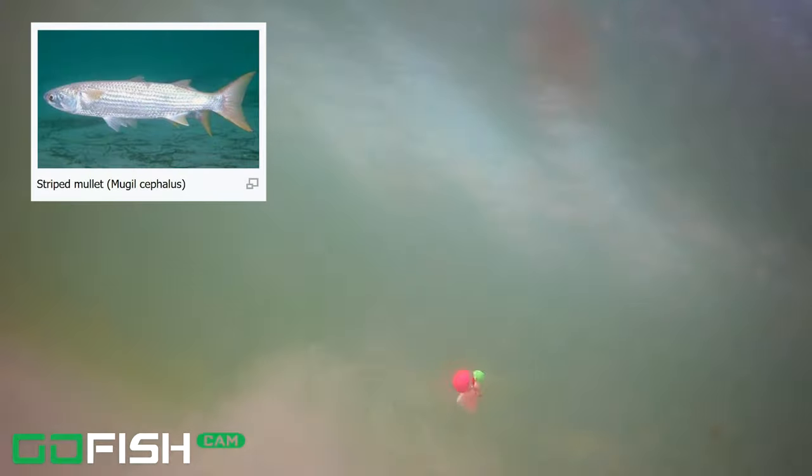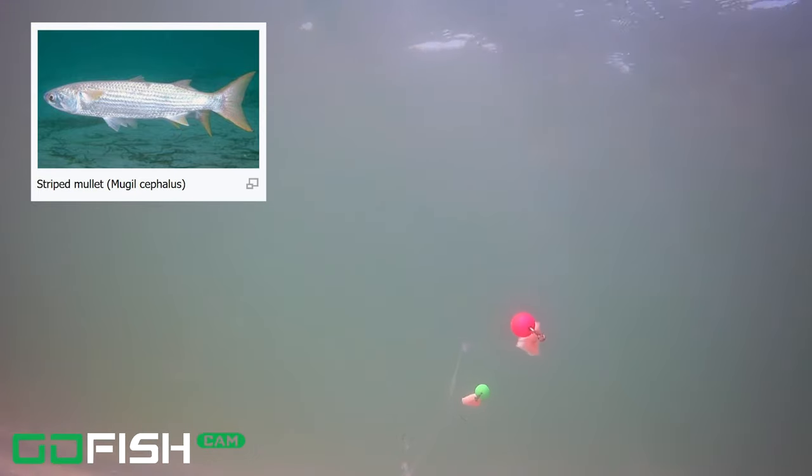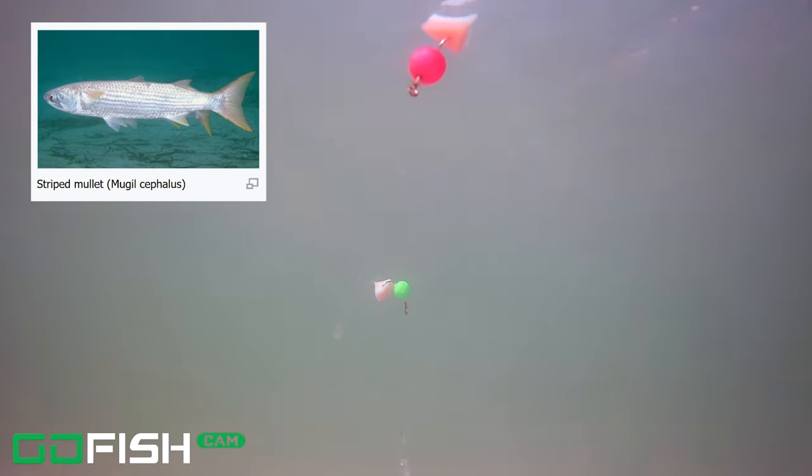This fishing trip took place right in the middle of the fall mullet run, so we're going to see a lot of mullet in this video. And at the end there are some other bait fish that I'm not really sure what those are either.